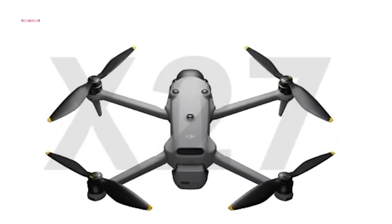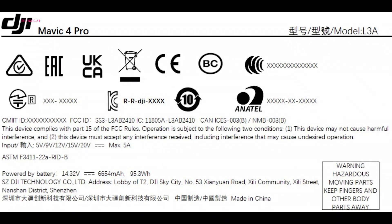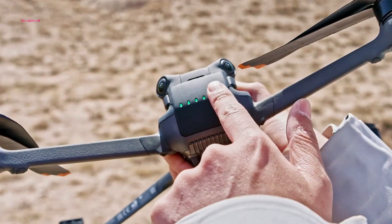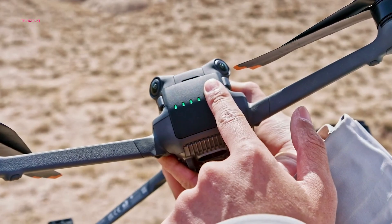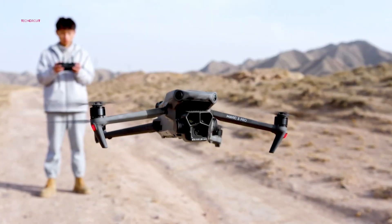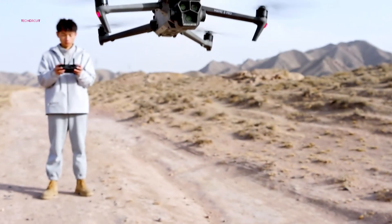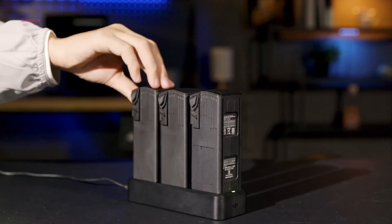Battery life is another key talking point. Leaked specs indicate the Mavic 4 Pro will be equipped with a 14.32-volt, 95.3-watt-hour battery, potentially extending flight times to around 45 to 52 minutes. If these numbers hold true, that would be a solid improvement over the Mavic 3 Pro's 43-minute maximum, allowing for longer sessions without frequent battery swaps.